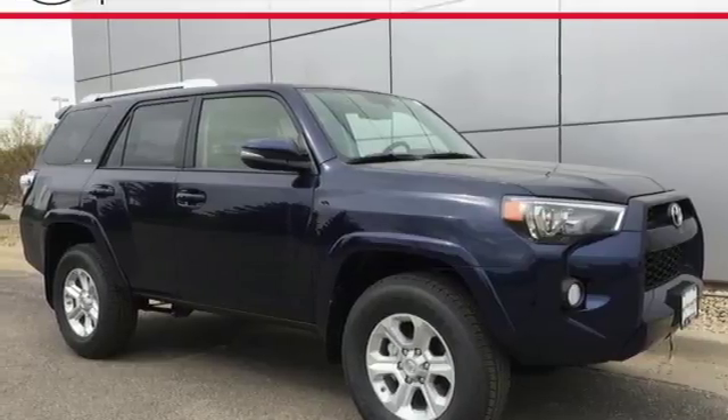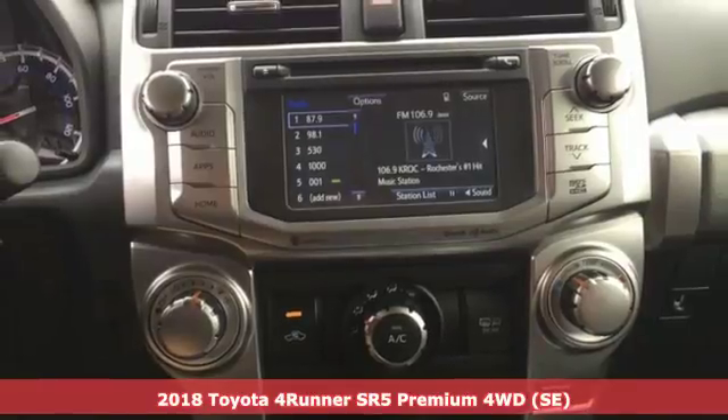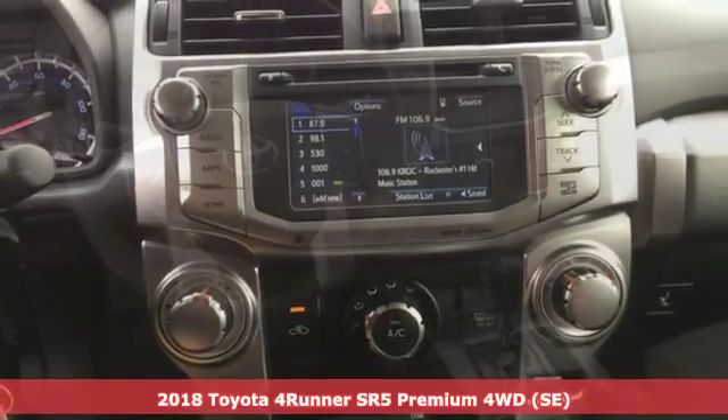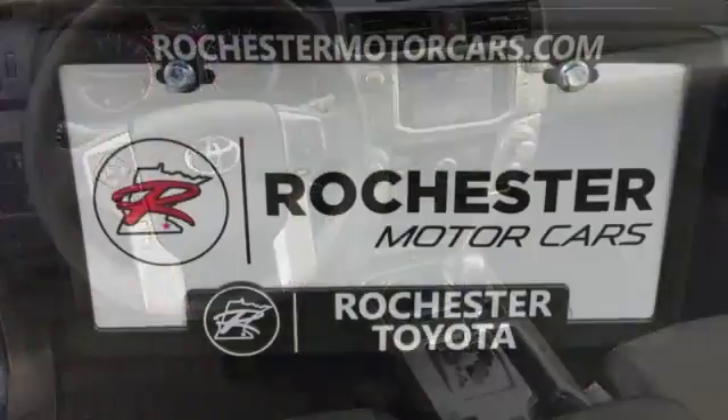It's a 2018 Toyota 4Runner. The wildest adventures aren't on a map — they're in this rugged 4Runner. Jump in and head for the trails and get ready for an impressive combination of features.